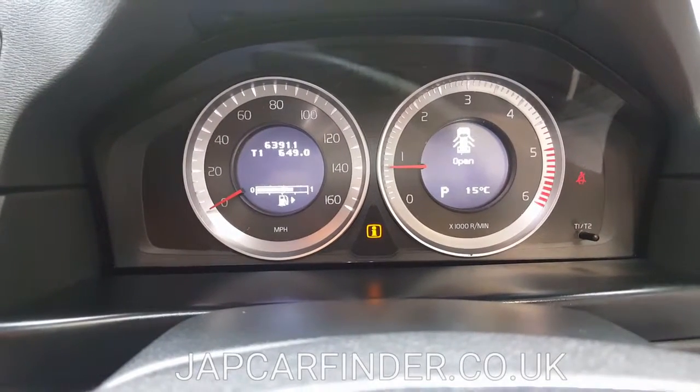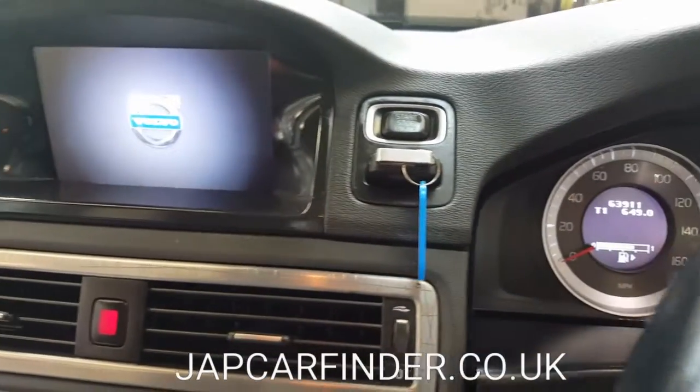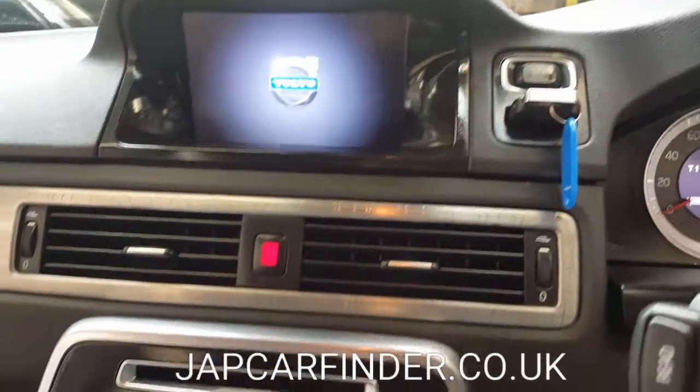No engine lights on — everything is in perfect condition. It has a push start button and comes with two keys.